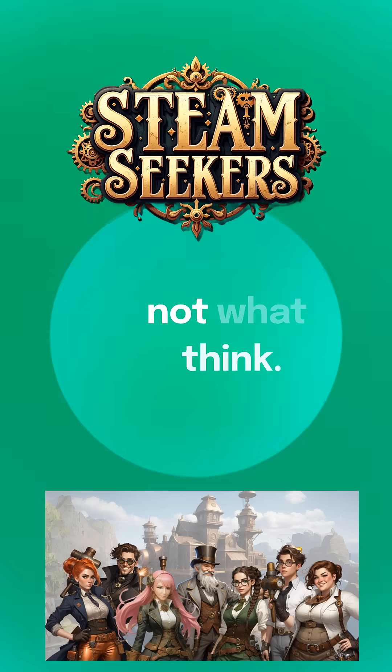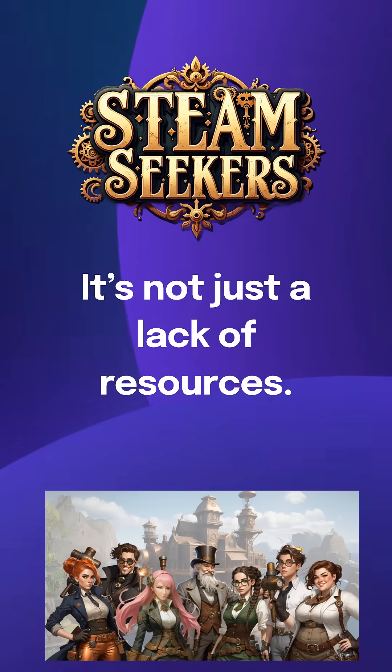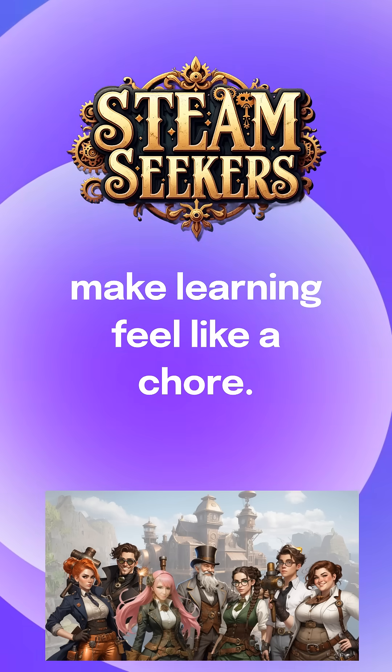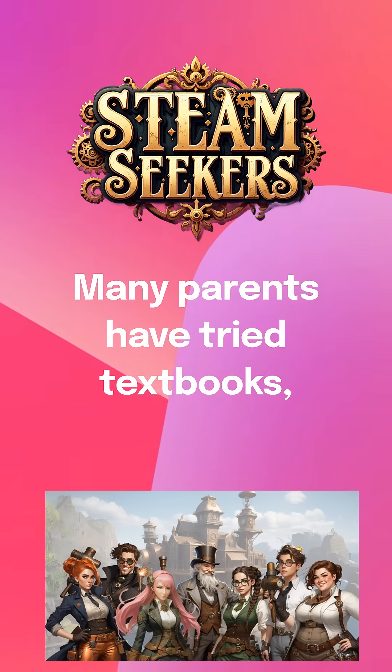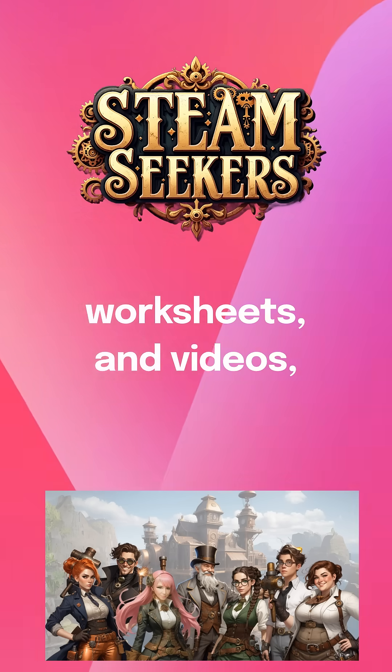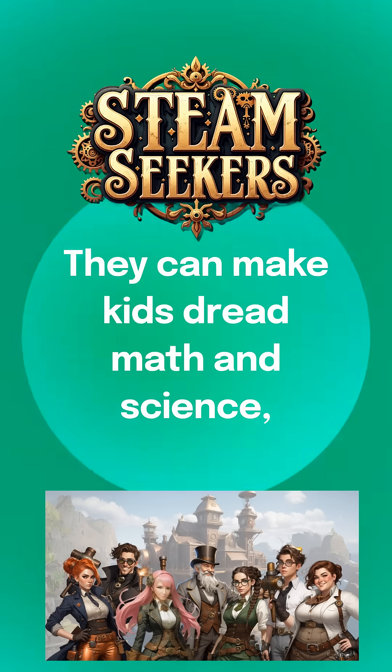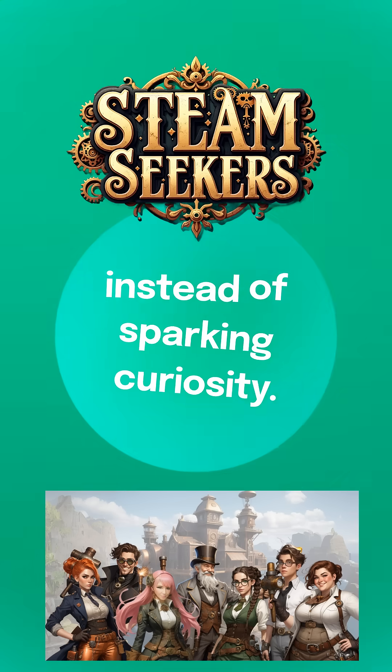The real problem? It's not what you think. It's not just a lack of resources. It's the way traditional lessons make learning feel like a chore. Many parents have tried textbooks, worksheets, and videos. But those methods often miss the mark. They can make kids dread math and science instead of sparking curiosity.